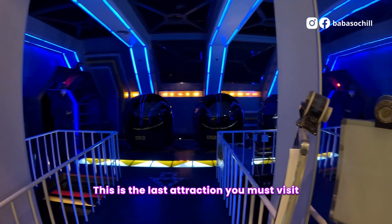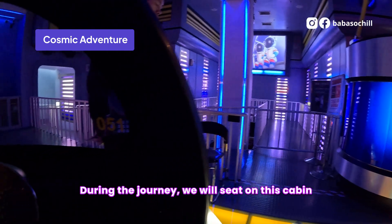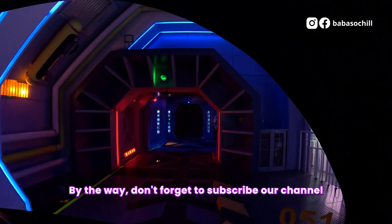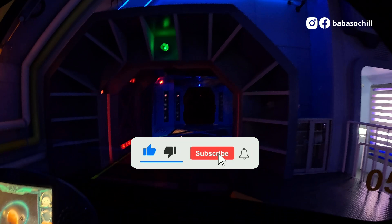This is the last attraction you must visit, the Cosmic Avenger. During the journey, we will sit in this cabin and have a 10-minute ride to explore the universe. Let's enjoy the ride. Don't forget to subscribe to my channel. During the journey, do not leave the cabin.